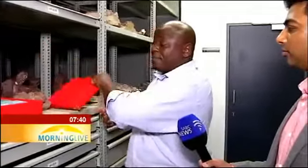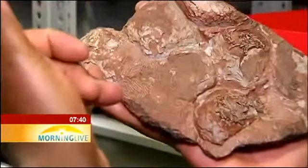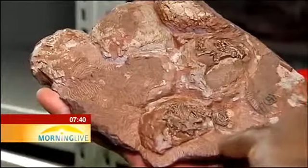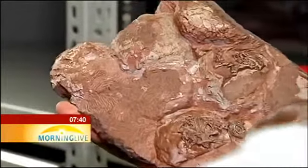I would like to show you dinosaur eggs that were found at the Golden Gate National Park at Clarence in the Free State Province. This is a clutch of eggs, some showing embryos in them, just like this one. You can see an embryo — its head, its spine, its ribs, and its limbs. And then we also have another one there: part of the skull, some limb, some spine, and other eggs as well.